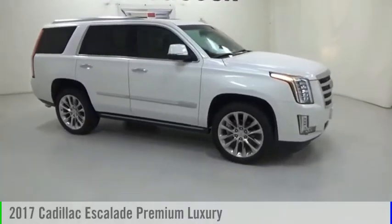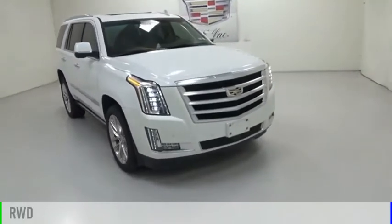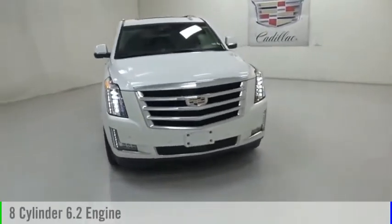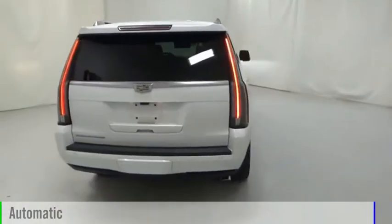You are going to love the 2017 Escalade. This vehicle is powered by a rear-wheel drive, 8-cylinder, 6.2-liter engine, and comes with an automatic transmission.